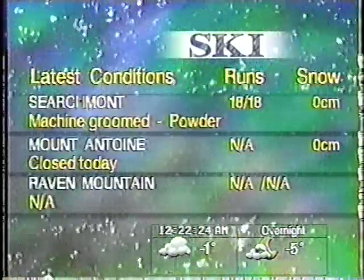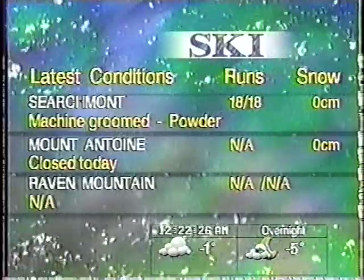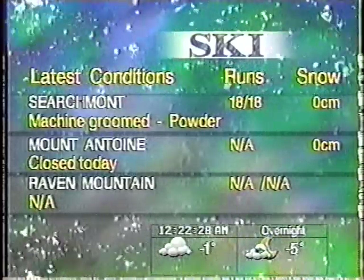Here are the most recent ski conditions for your area. We have also included information about popular ski resorts in other regions.